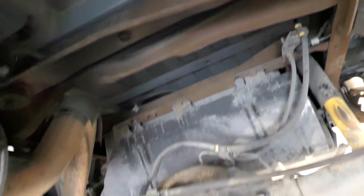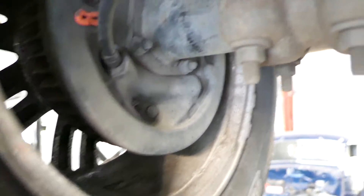No pinion seal leak. It's got Bilsteins all the way around. You can see it's got the plastic plug still in the wheel well. No cheap overspray. You can see all the seam sealer — no undercoating. It's really nice.